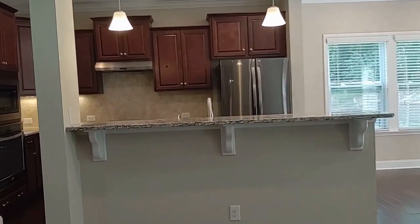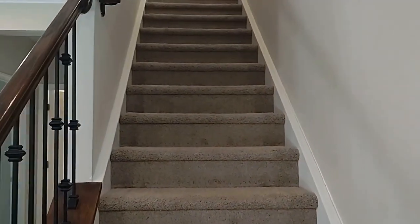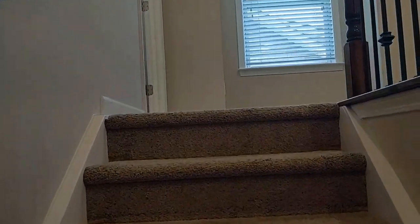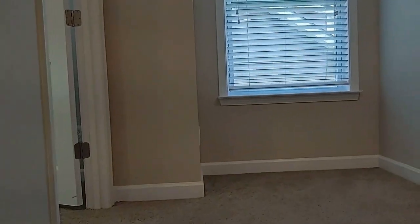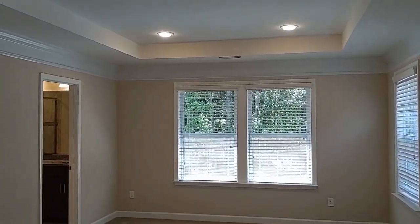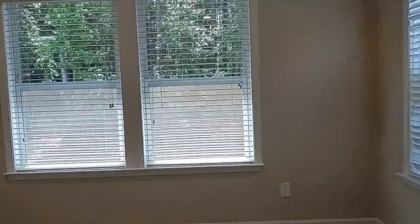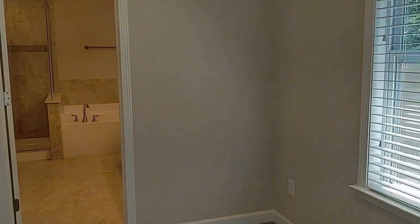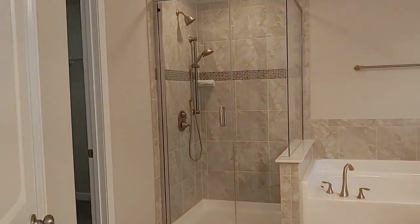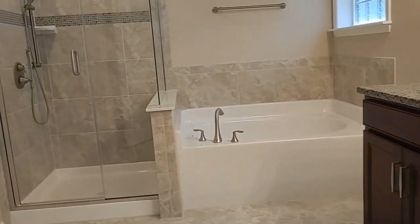Let's go take a look at the second story. Here to the left, we will step into the primary bedroom. Beautiful tray ceilings and lots of windows for natural lighting. Here on the left is the primary bedroom bath — it's got dual sinks and a separate tub and shower, along with a huge walk-in closet.